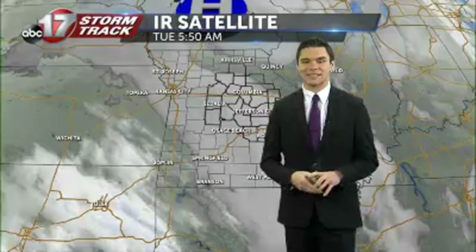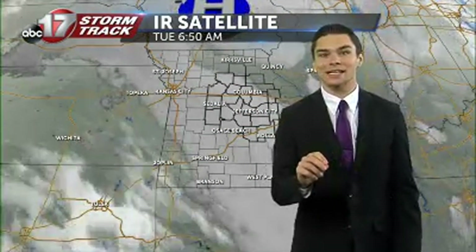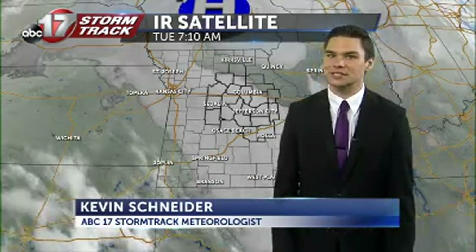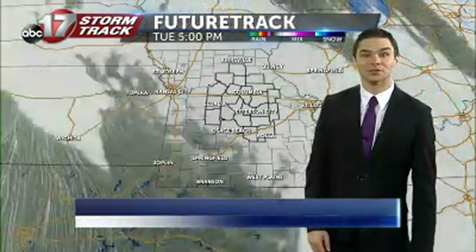We're continuing to track the setting up of shop of this high pressure system well up to our north. A lot of times when they move in, they kind of try to clear us out of some of that cloud cover. We'll see if that wants to happen later on today, but again at least some indications that it's going to struggle to do so.